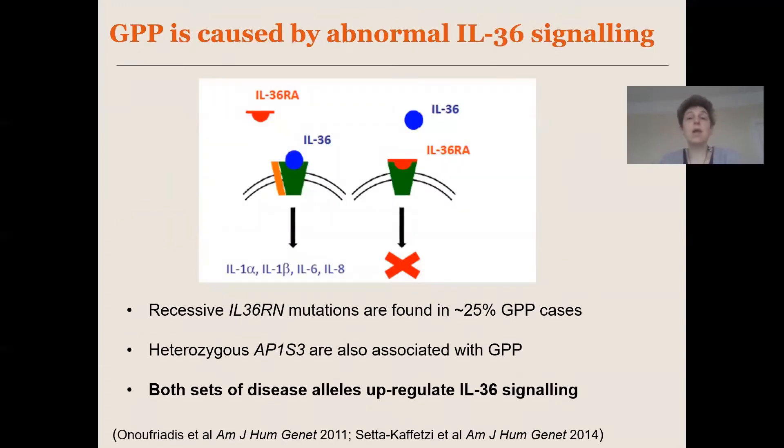I'm going to start with generalized pustular psoriasis or GPP. My group has been interested in this condition for almost 10 years now, and that started with the observation that recessive mutations of the IL36RN gene are found in a substantial proportion of affected individuals.